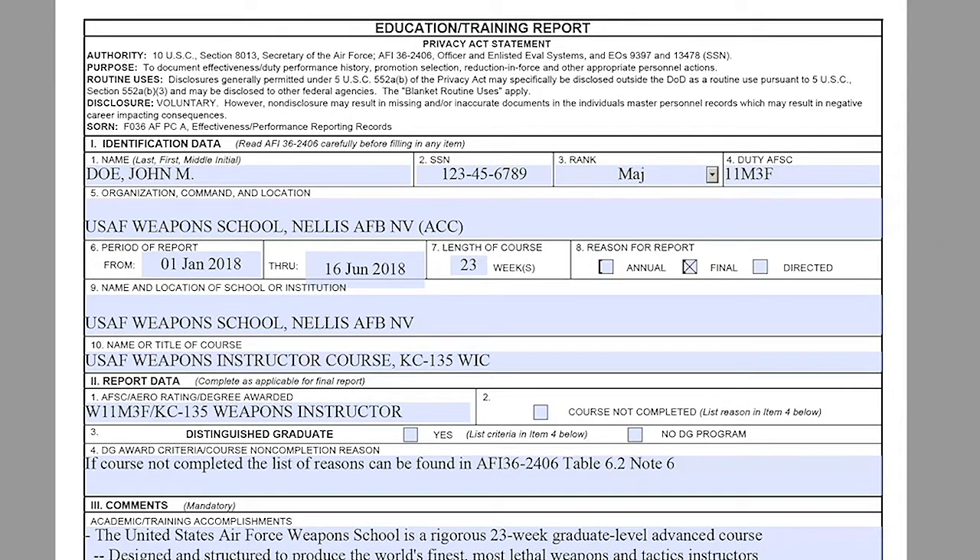For 'final': the AFI definition is on completion of, or interruption by official orders of, or elimination for any reason from a scheduled course or training program, or when released by the training organization. For 'annual': at the end of each academic year, except for the final year, for officers in extended programs — when the graduation date is within four calendar months of the annual evaluation, submit a final training report in place of the annual training report. For 'directed': when directed by HAF or an appropriate commander for extended active duty officers, AFR officers not on extended active duty, or NGB for ANG officers not on extended active duty, the evaluation will reflect 'directed.'